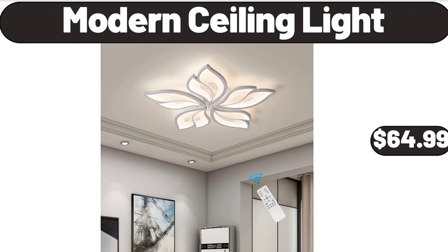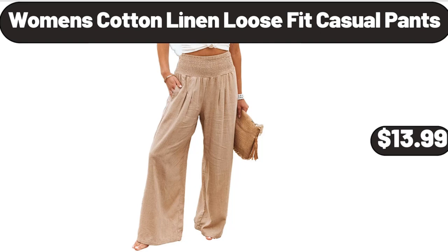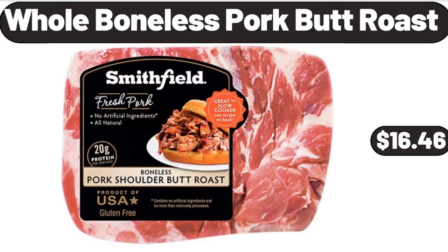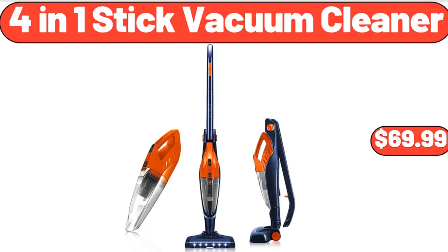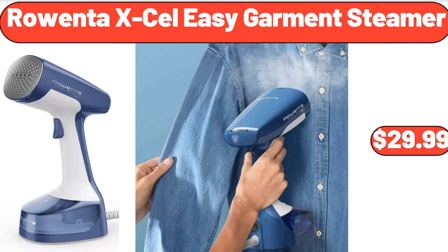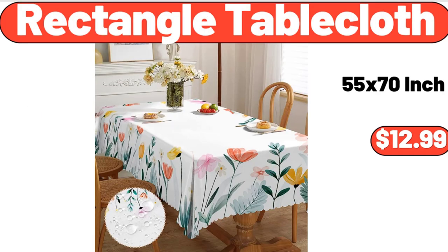Women's Cotton Linen Loose Fit Casual Pants, $13.99. Glass Pitcher With Lid, $13.99. Whole Boneless Pork But Roast, $16.46. 4 In One Stick Vacuum Cleaner, $69.99. Porcelain Chips and Dip Serving Platter, $16.99. Rowenta XL Easy Garment Steamer, $29.99. Rectangle Table Cloth, $12.99.